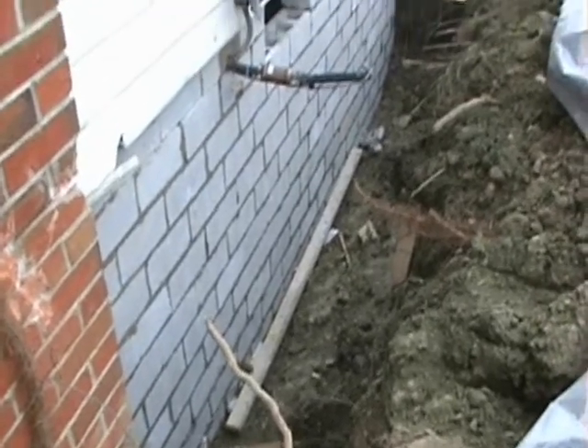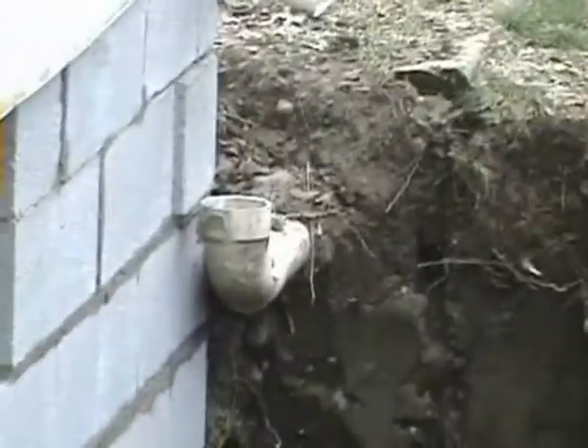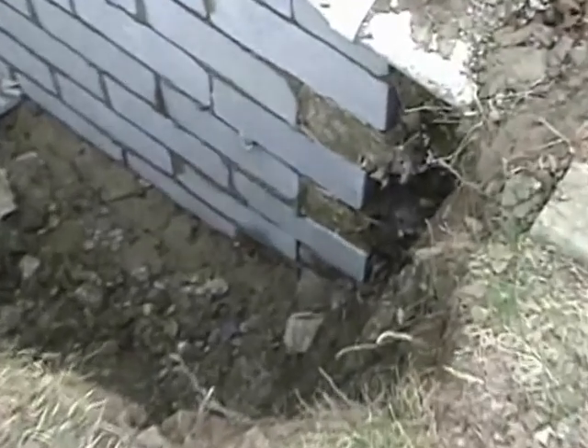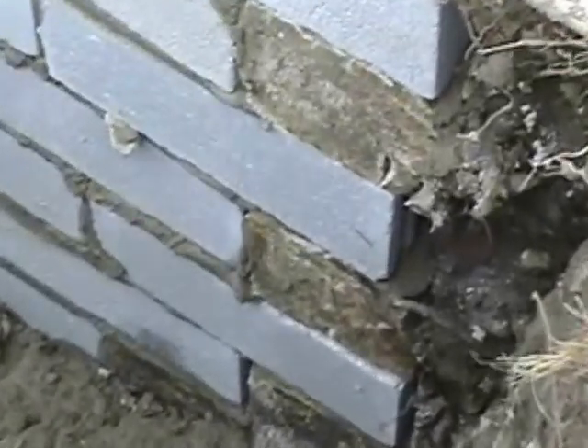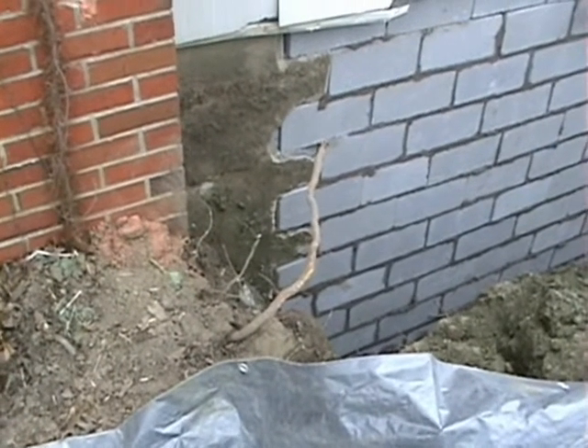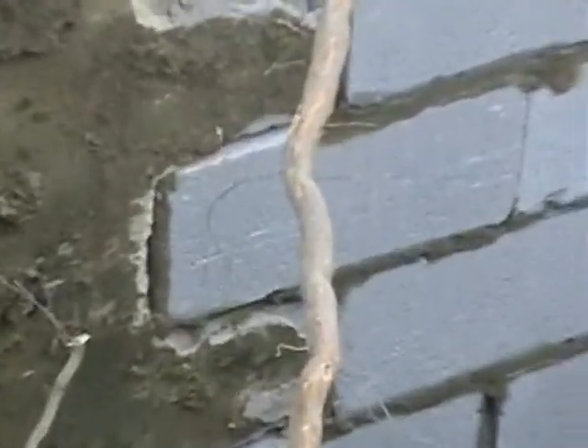Now this job cost well over $50,000 to repair, and that's not including the kitchen nor the roof. The shame of it is that this job could have easily been fixed a very short time ago for a lot less money, had the problem been addressed when it first occurred.